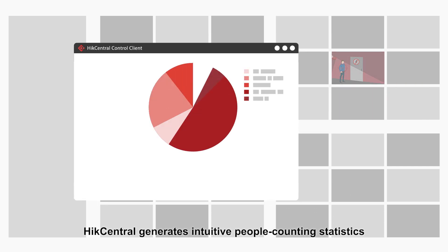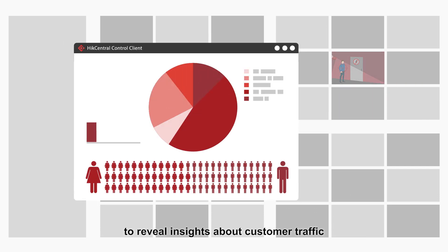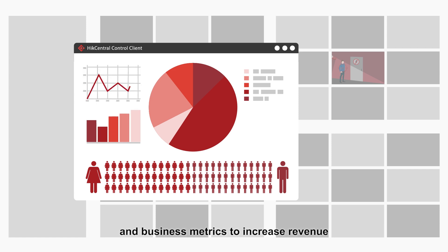Hike Central generates intuitive people counting statistics to reveal insights about customer traffic and business metrics to increase revenue.